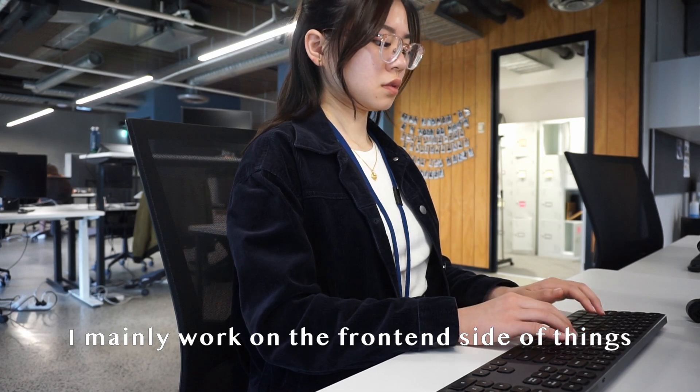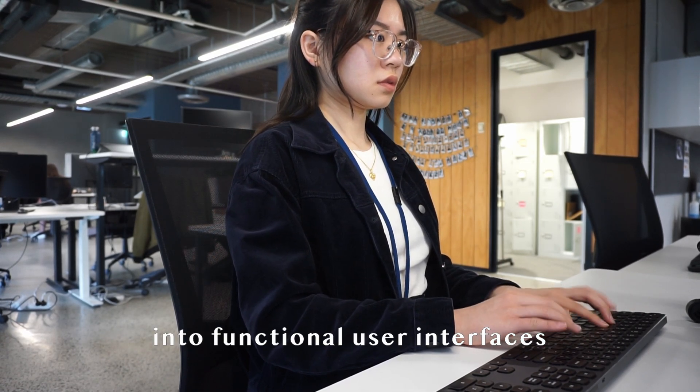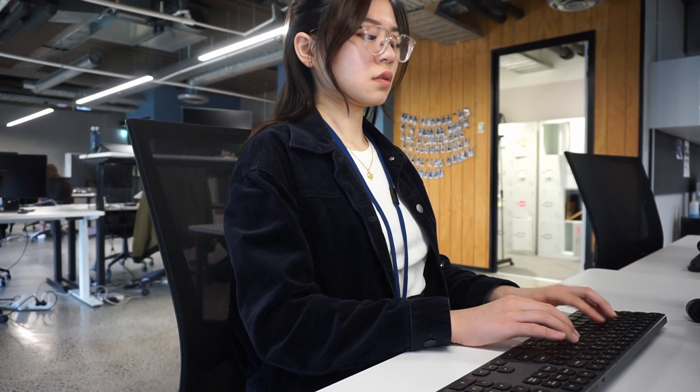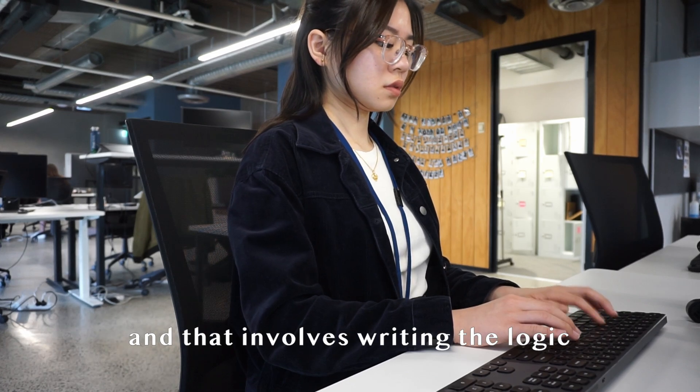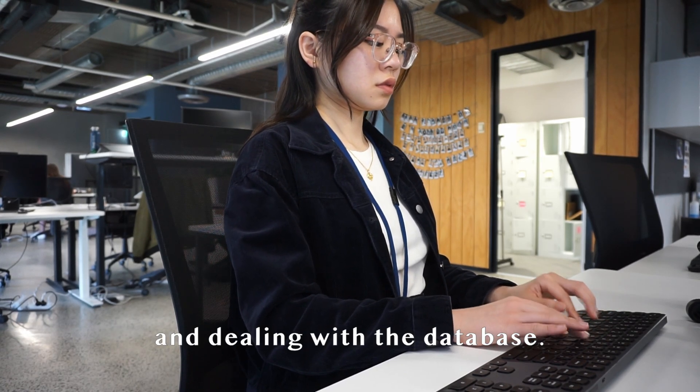I mainly work on the front-end side of things, which means I code the designs into functional user interfaces — so that's all the visuals and interactions that you see on a website. Occasionally I also work on the back-end side, which involves writing the logic for certain features and integrations and dealing with the database.